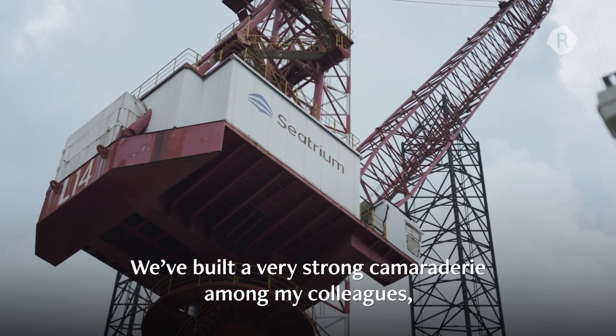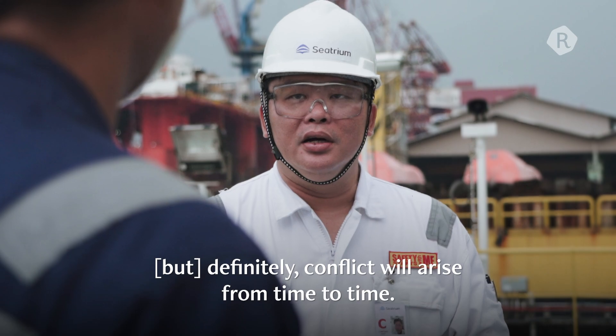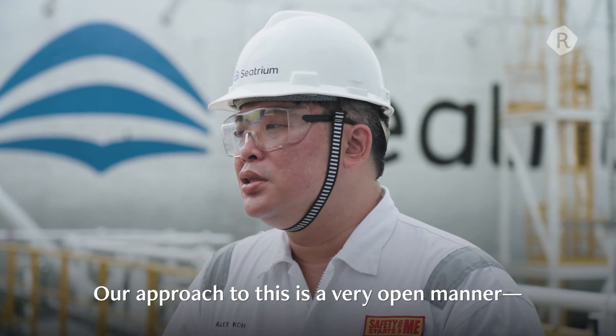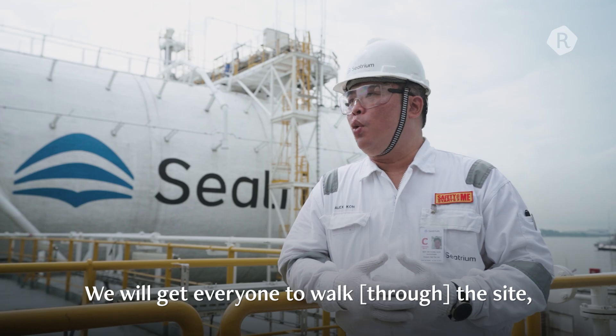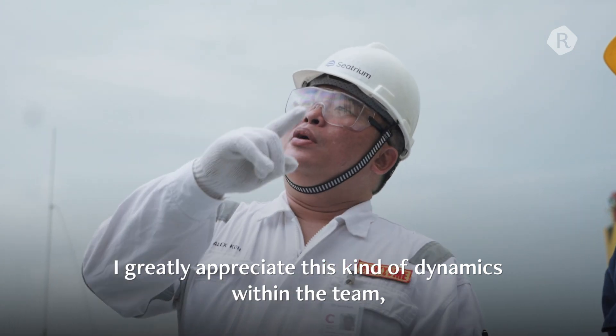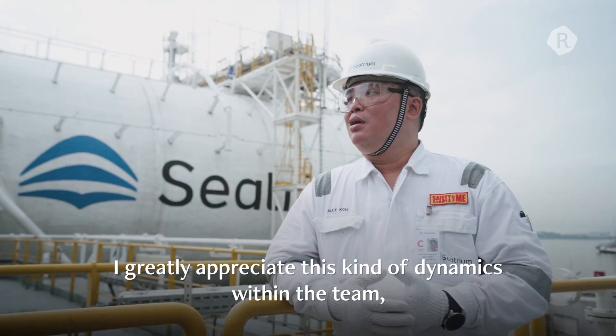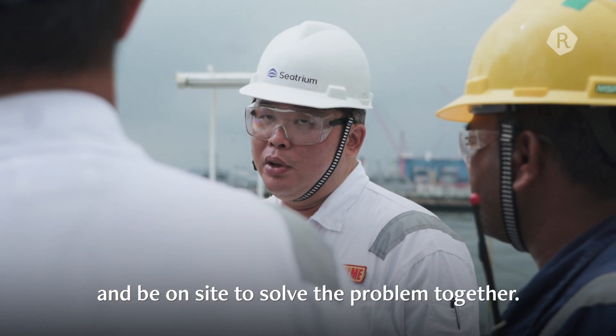We have built a very strong camaraderie among my colleagues. Time-to-time conflicts arise. Our approach to this is a very open manner. We will get everybody to walk the site together, to see the physical problem together. I greatly appreciate this kind of dynamics within the team, where everybody is ready to don their PPE and be on site to solve the problem together.